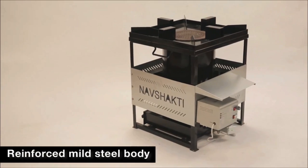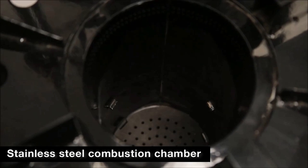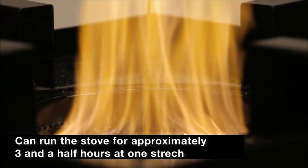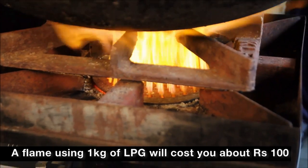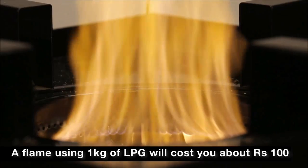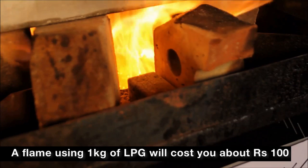Made of reinforced mild steel body and a stainless steel combustion chamber, you can run the stove 3 to 3.5 hours at one stretch. To keep aflame with the same intensity of heat using an LPG stove, you would need to use over 1 kg of LPG.